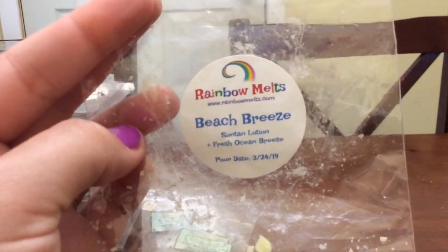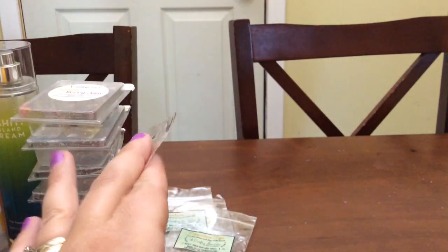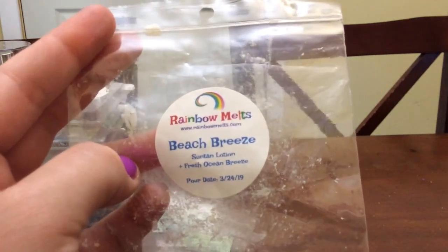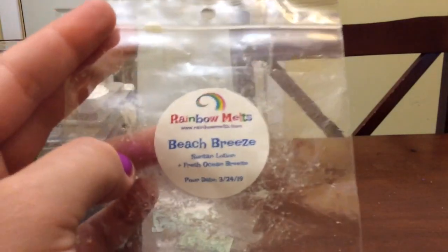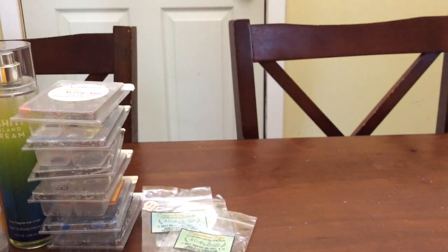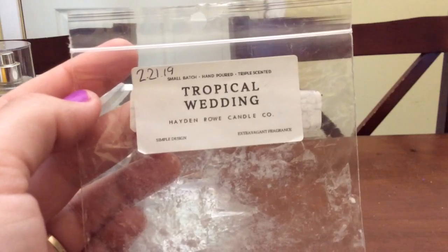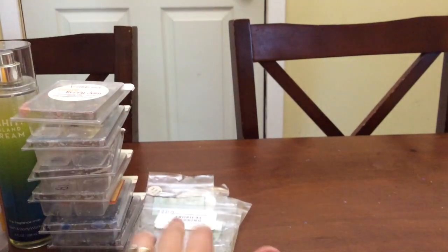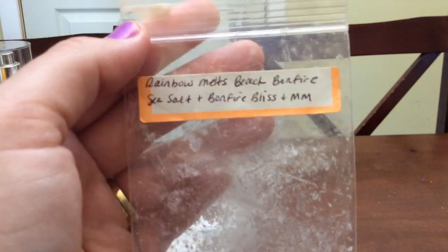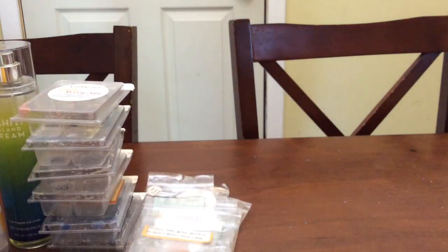Beach Breeze from Rambo Melts was really, really gorgeous — it's suntan and ocean breeze. For the record, if I don't mention otherwise, everything was at least a six-hour strong throw before I either changed it out or it stopped smelling. Beach Breeze just reminded me so much of the beach, and I have another one so I'm super glad. Then I have Tropical Wedding from Hayden Rowe — a nice fruity cake type scent that I would actually melt all year long. Rainbow Melts Beach Bonfire was so good — right up my alley with that sea salt, bonfire bliss, marshmallow. I just absolutely love that combo.